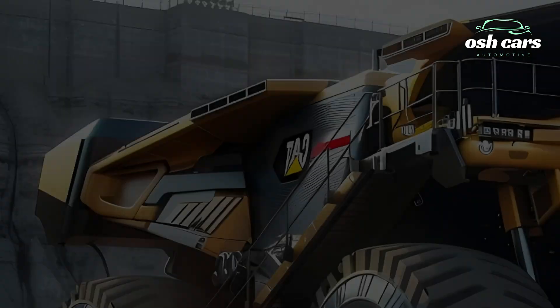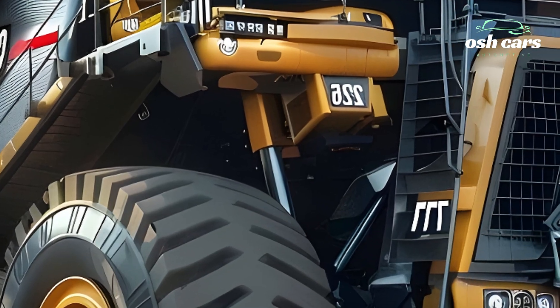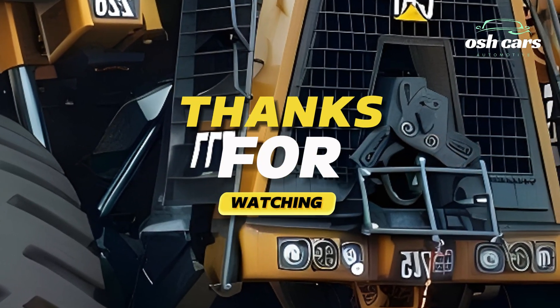With its unmatched power, cutting-edge technology, and commitment to sustainability, the 2026 Caterpillar 797F reigns supreme as the king of mining trucks.